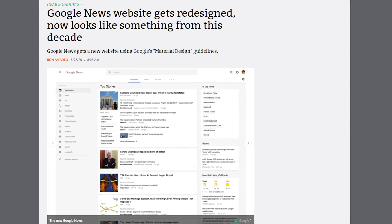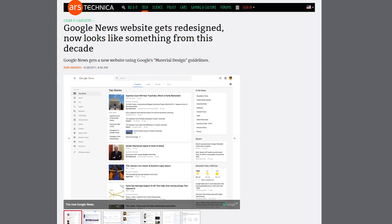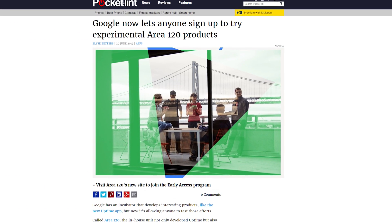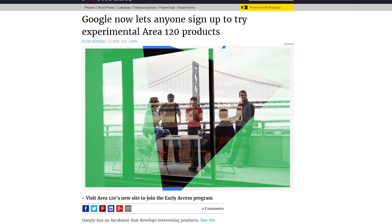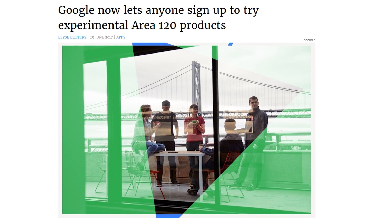Google has launched a major redesign on the desktop Google News website to more resemble the Android experience and Google Now. Speaking of Google, you can now sign up for early access to Area 120 app experiments like the social YouTube app Uptime, Supersonic Fun Voice Messenger, and Adver, a VR advertisement app.